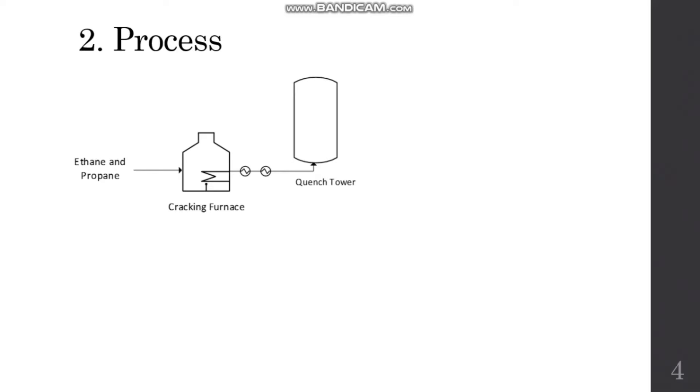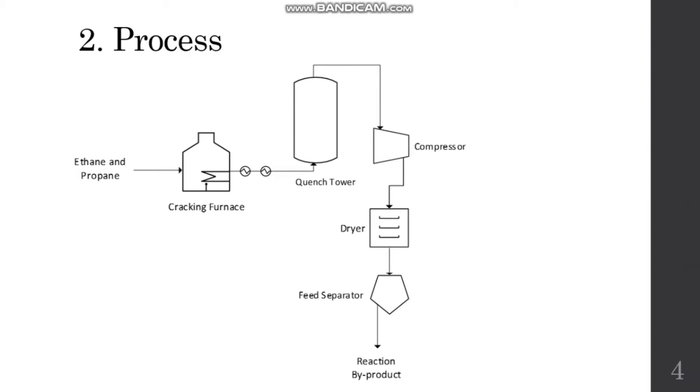We will now look at the process flow of the entire plant. This process uses thermal cracking to produce ethylene and propylene from ethane and propane. The process starts with the feed of ethane and propane entering a cracking furnace to be converted into the main products ethylene and propylene, as well as several by-products including butadiene, aromatic compounds, methane, and hydrogen. The stream is then cooled through a series of heat exchangers and further cooled with direct contact with quench water in the quench tower. After the quench tower, the stream is compressed and dried, passing through a compressor and dryer, and some heavy undesired by-products are separated through the feed separator, while the remaining components undergo a series of distillation steps.